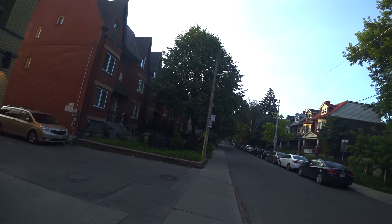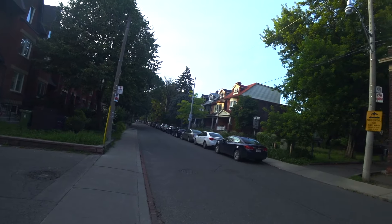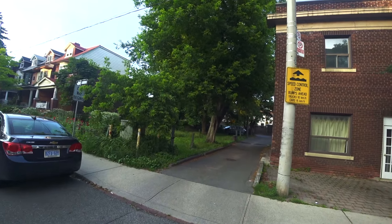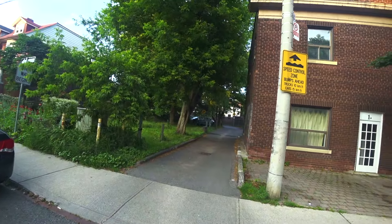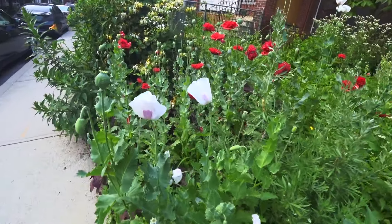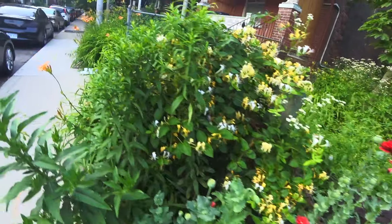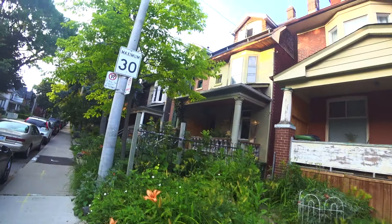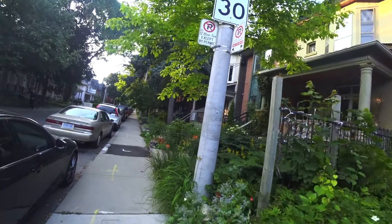Welcome to Brooklyn Avenue in the heart of beautiful Leslieville. This is one of central Toronto's new up-and-coming neighborhoods. This area used to be a poor area — a working class area — and the people that lived here worked in the factories and warehouses in the neighborhood. There was a lot of pollution back then because the factories would pollute certain areas. This is where you lived if you weren't a professional and didn't make a lot of money.